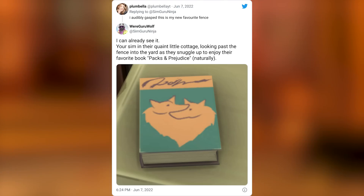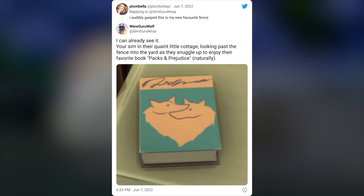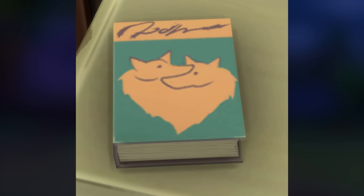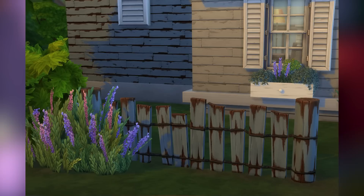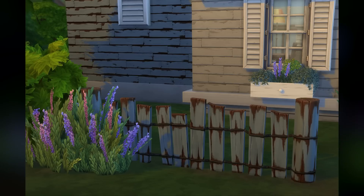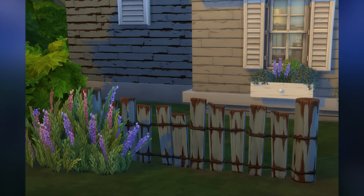SimGuru Ninja also shows off a new book coming with the pack in response to a tweet from Plumbella. He responds: 'I can already see it — your sim in their quaint little cottage looking past the fence into the yard as they snuggle up to enjoy their favorite book.' It's called Packs and Prejudice. Lil Simsy also noticed the little planter box outside the window. I'm really living for this rustic industrial aesthetic — it fits the brand new world so perfectly.